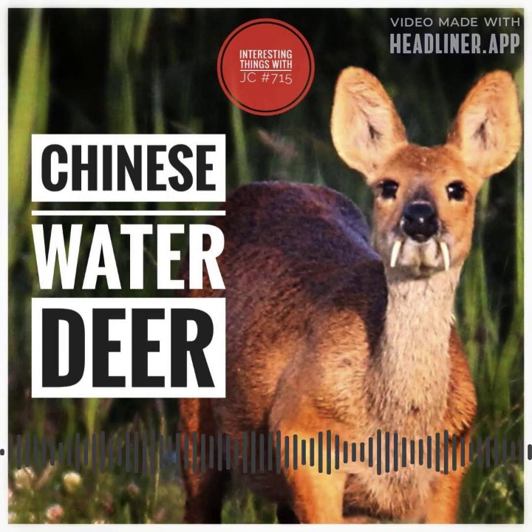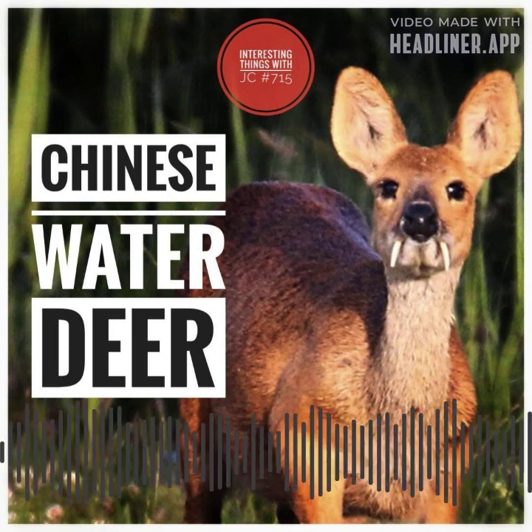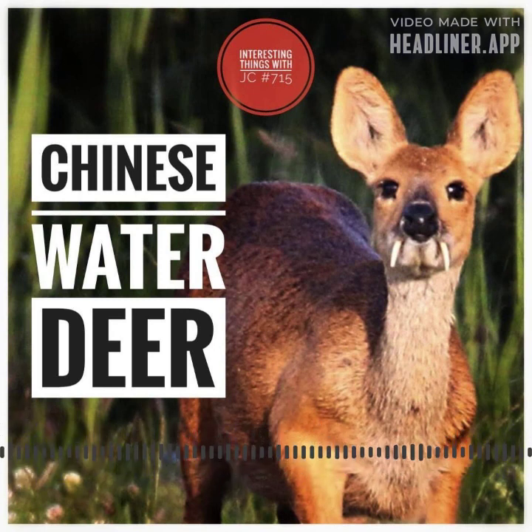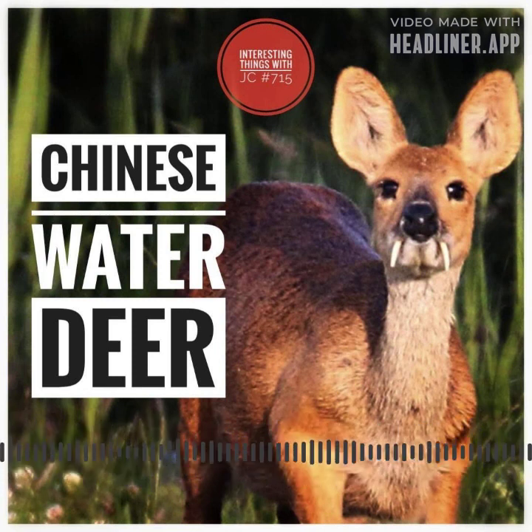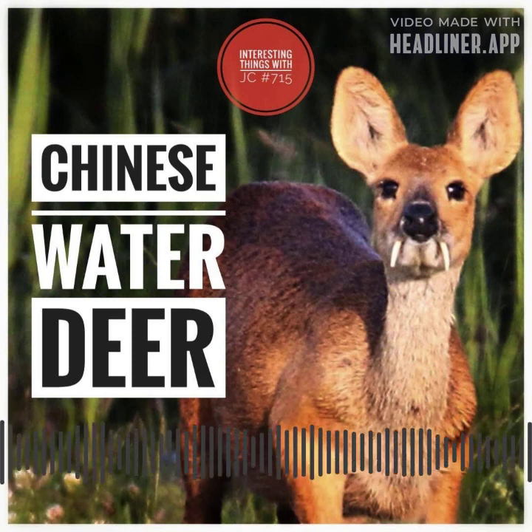Due to its captivating beauty and distinctive behavior, the Chinese water deer has gained popularity in some zoos across the world. Many accredited zoos and wildlife parks put on a lot of effort into creating appropriate wetland habitats that mimic these animals' natural environment. The exceptional swimming skills of the Chinese water deer make it simple for them to cross waterways to reach new feeding areas.